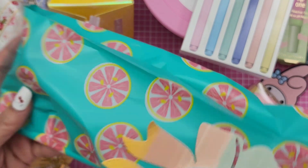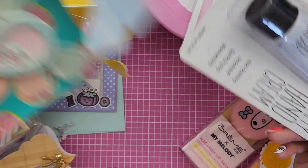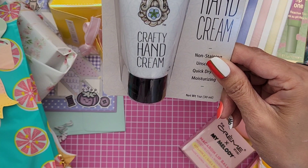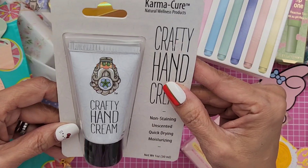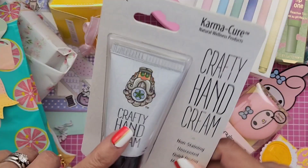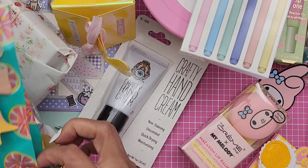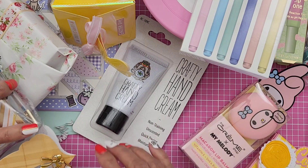Look at the bag — it's so cute. They're grapefruit. And then she gave me a crafty hand cream — Karma Cure. Non-staining, unscented, quick-drying, moisturizing. Thank you so much. I do love my hand cream — I always have it here on my desk because I'm always washing my hands and my hands just get so chapped. So thank you for that.